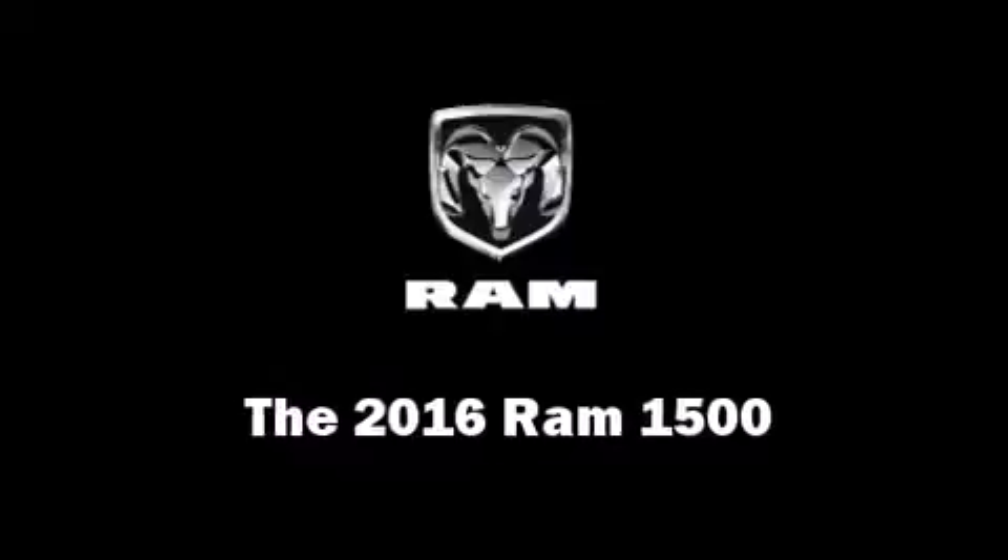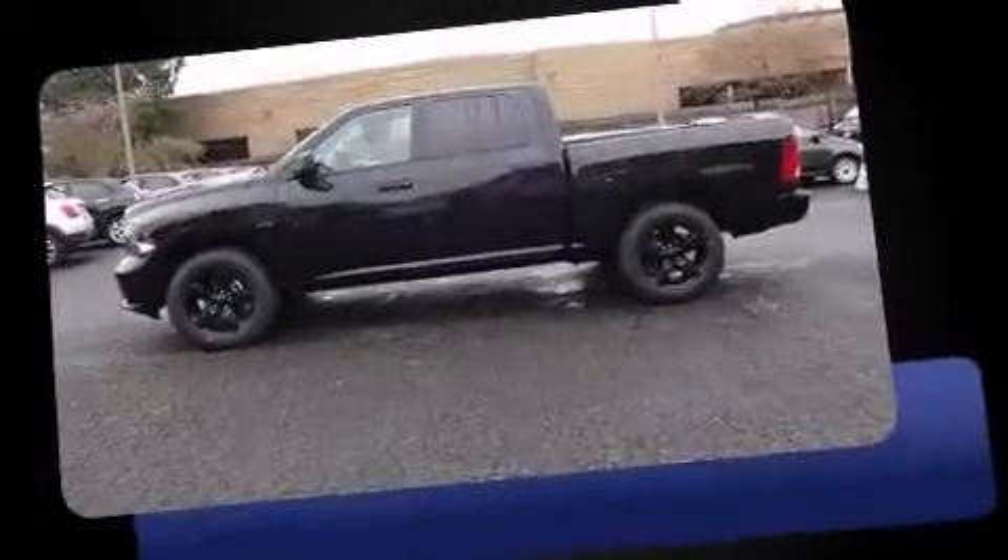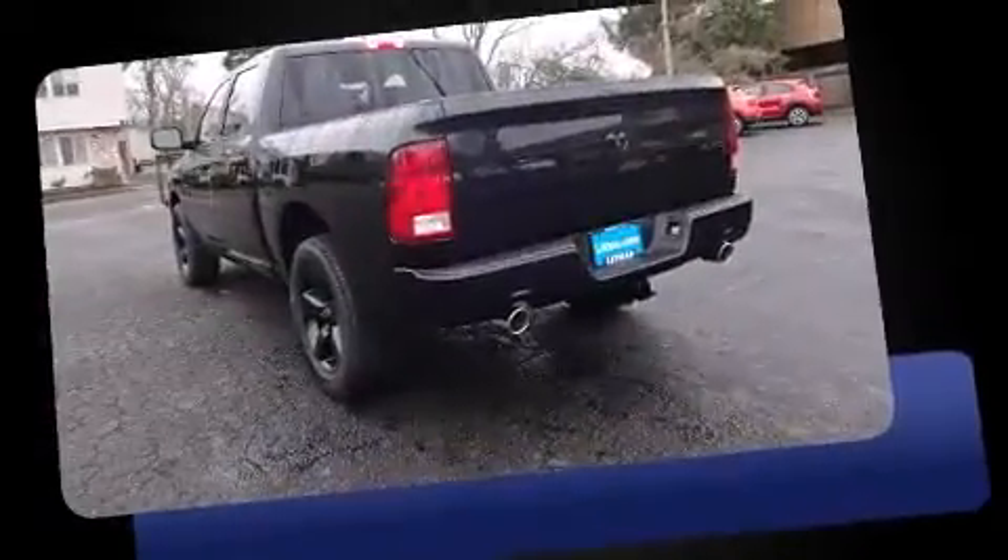The 2016 Ram 1500 features an automatic transmission, four-wheel drive, and a powerful eight-cylinder engine. This model accommodates six passengers comfortably.